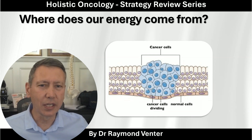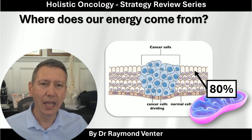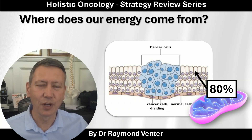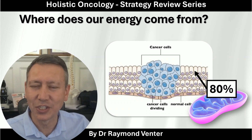Where does our energy come from? It comes from the mitochondria, and 80% of these cells' energy comes from oxygen. Hence the fact that oxygen is extremely important.